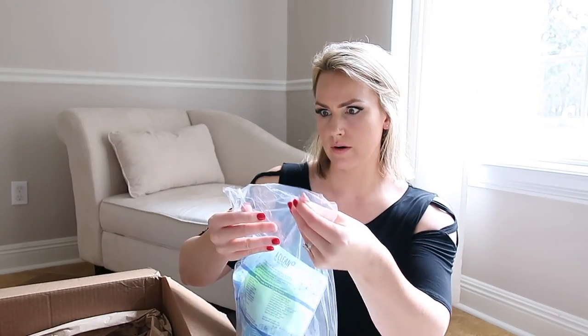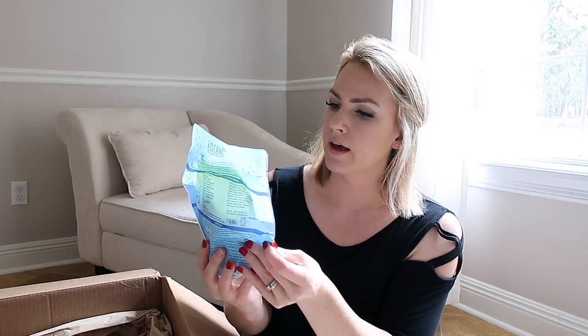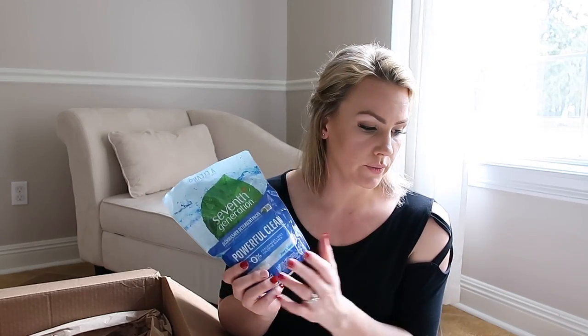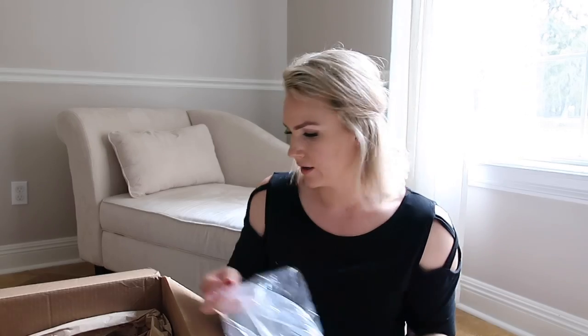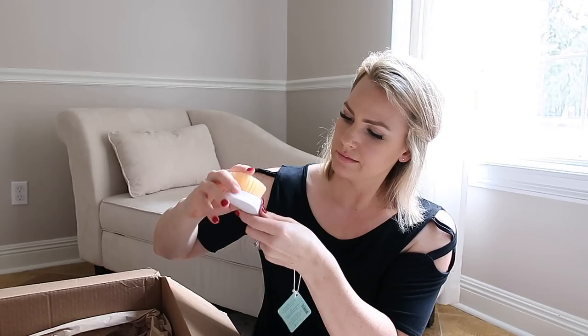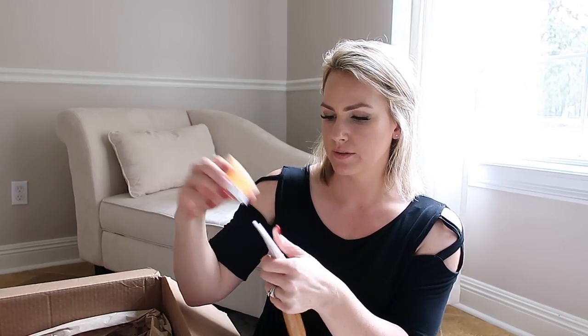These were also included: Seventh Generation dishwasher detergent packs. My only concern with these — and with the toilet cleaner — is that our water is really hard, so we'll see how it works. There's also their dish brush, which has a replaceable head. I was really curious about this — the whole thing comes apart and you can order replacement heads on their website or have them on your auto-ship. It feels really comfortable in my hand, and it's pretty easy to pop the head off once you know how.